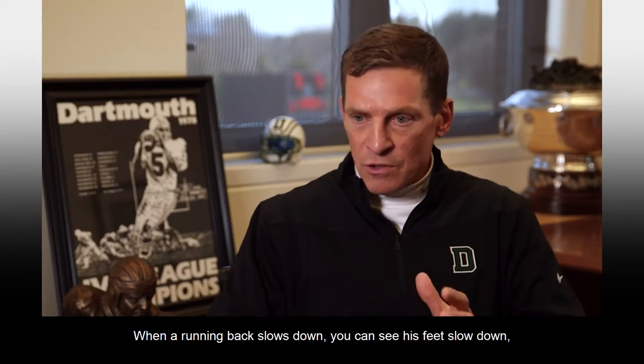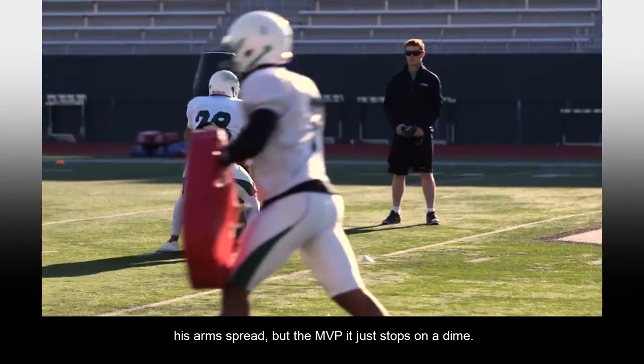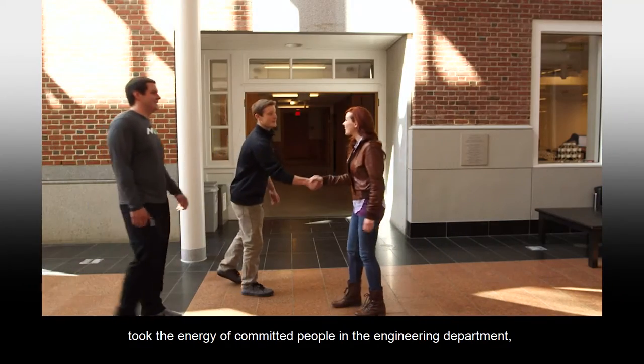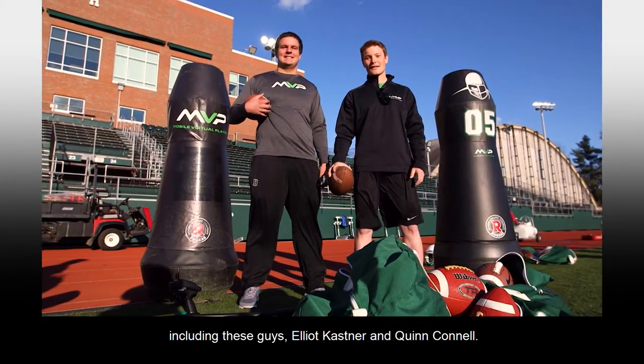One of the neat things from a football standpoint is there are no cues or clues. When a running back slows down, you can see his feet slow down, his arms spread. But the MVP, it just stops on a dime. Getting the MVP from prototype to functioning player took the energy of committed people in the engineering department, including Elliot Kastner and Quinn Connell.